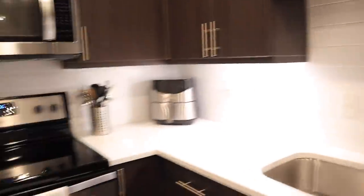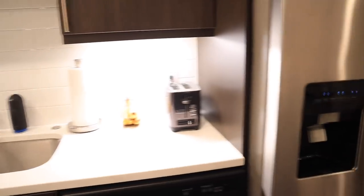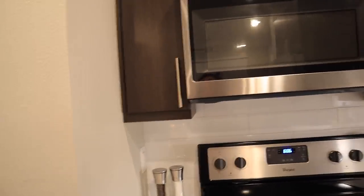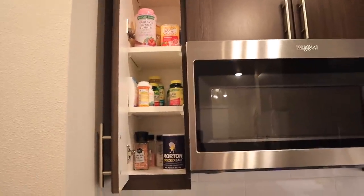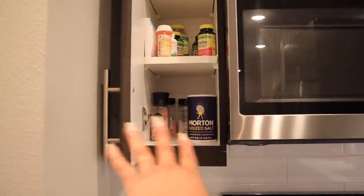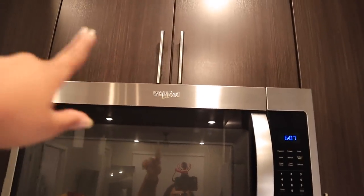Over here you have the stove and microwave, and obviously the sink and fridge. I personally like to see what's inside cabinets and how they're organized, so I'm going to show you. On this side, this has become kind of like my vitamin and medicine cabinet. It used to be for my seasonings but it was a hassle, so now I just have some salt and pepper refills there and vitamins and medicine.